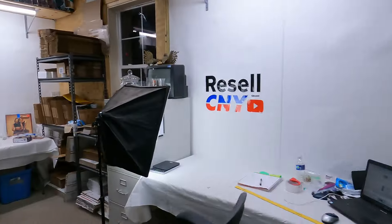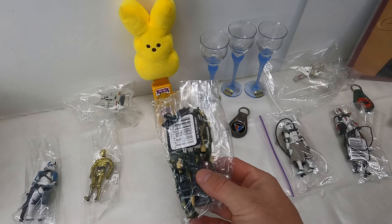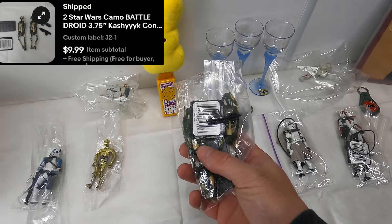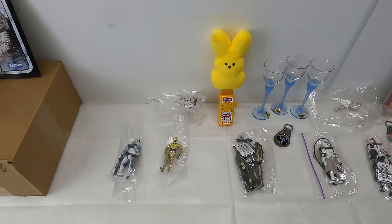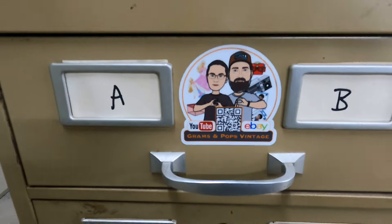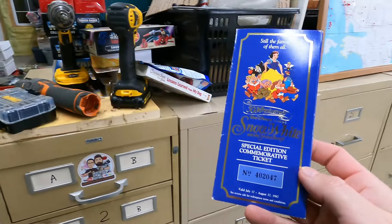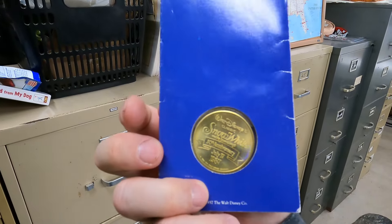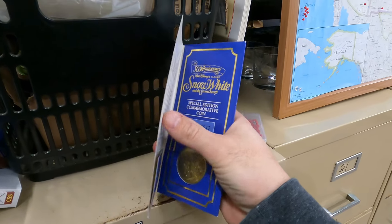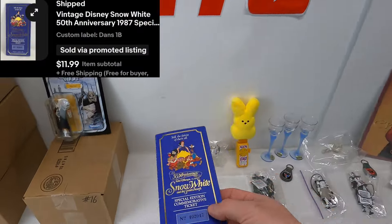Another one Abrielle listed — two Star Wars camo battle droids, 3.75 inches, $9.99 with free shipping. Goes out under four ounces, should net four or five bucks. Next from the Grams and Pops Vintage drawer: Snow White and the Seven Dwarfs special edition commemorative ticket with a little coin. We had two of these — this is the second and last one to sell. $12 with free shipping; it's super light, we'll make $6 or $7 on it.